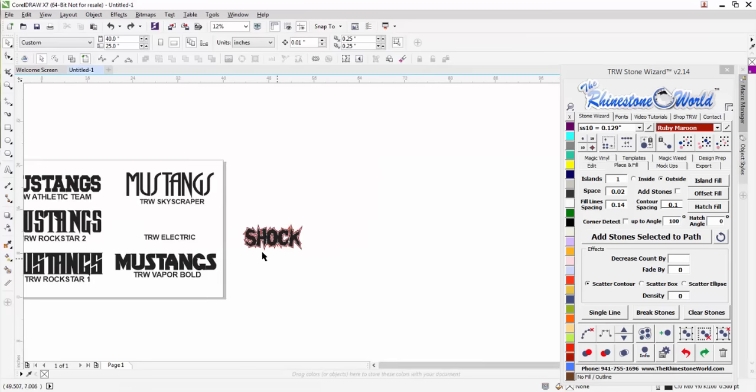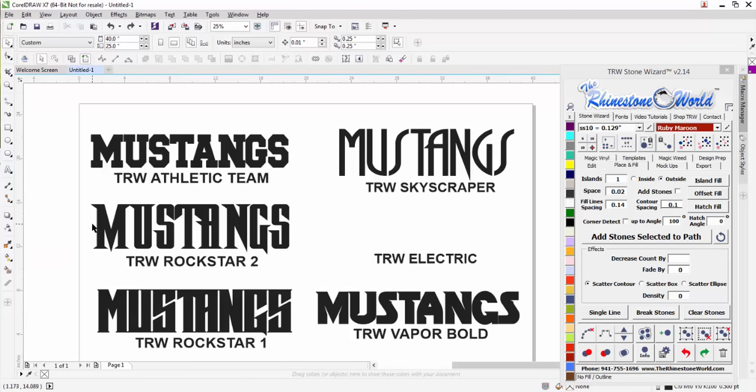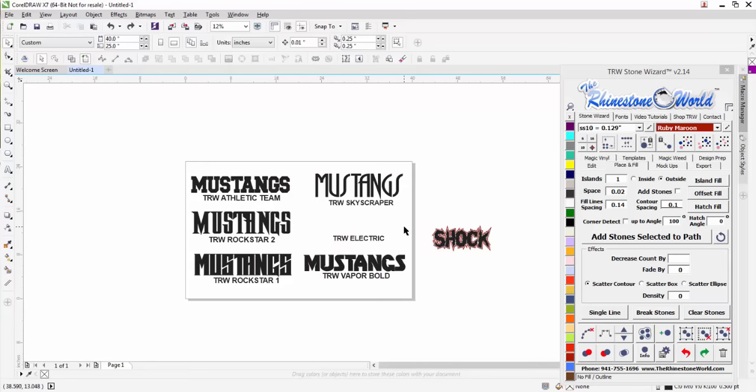Hope you enjoyed this video. You can find all of these on our website under the true type font section — you'll see our rhinestone fonts, heat transfer vinyl fonts, and custom basic fonts like this. These are going to be unique fonts you won't find anywhere else because our artists are creating them from scratch. If you have any questions, give us a call — the number is 941-755-1696. This is Matt with therhinestoneworld.com — have a wonderful day!